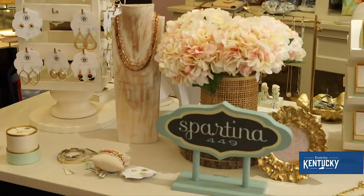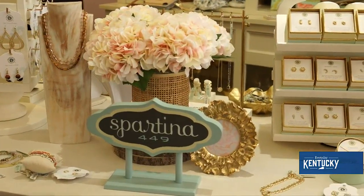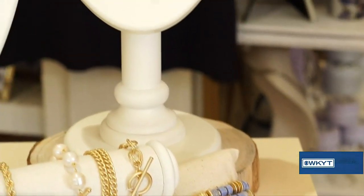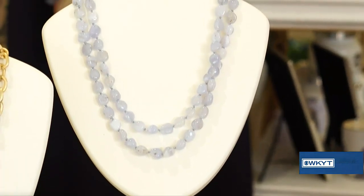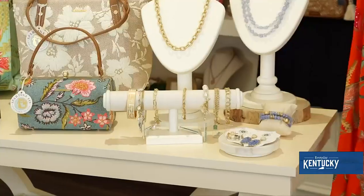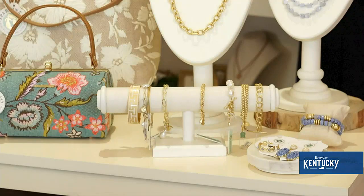A good way to do that is with some really great pieces from Spartina. They're all inspired by Fuskie Island, so it gives that beachy, spring, get-ready-for-summer feeling — and this beautiful light blue in the natural stone wear. Of course, gold is a huge hit for the summer, so you can always add a piece of gold and then add a stack of bracelets. You can wear it with black or white.